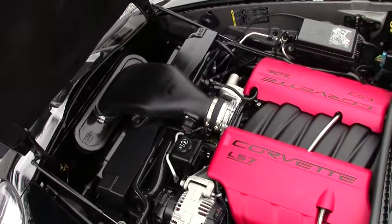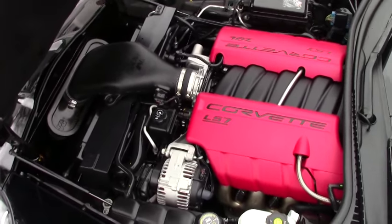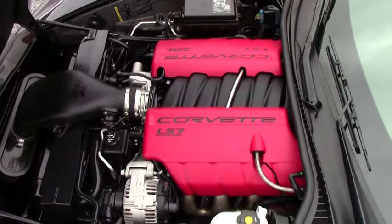Here's a great view of this LS7 Corvette engine — 7.0 liter, 510 horsepower.